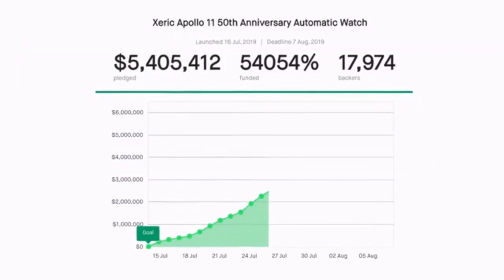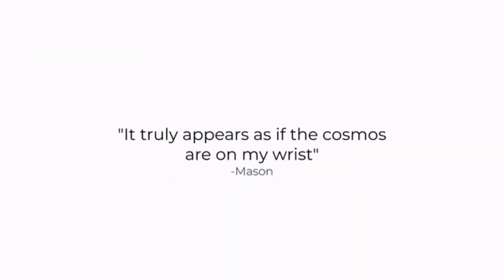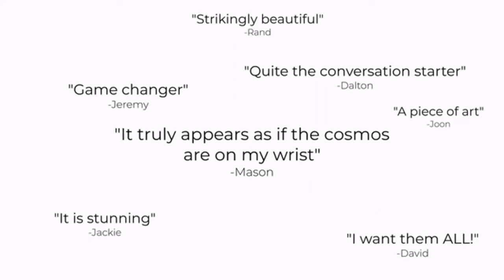In 2019, we launched a watch to commemorate the 50th anniversary of NASA's moon landing. This watch went on to become the most funded timepiece in Kickstarter history, with nearly 18,000 backers.